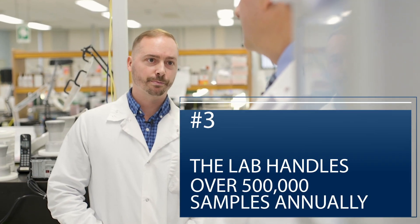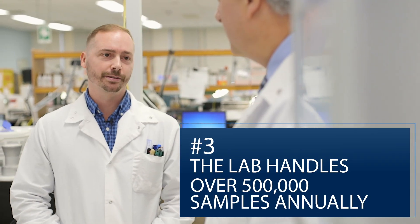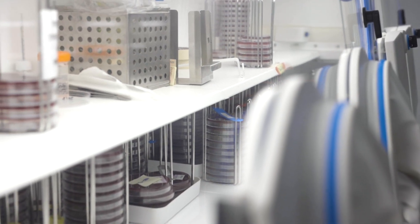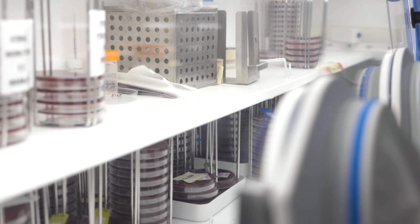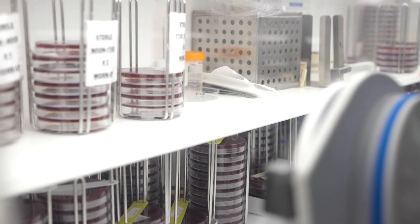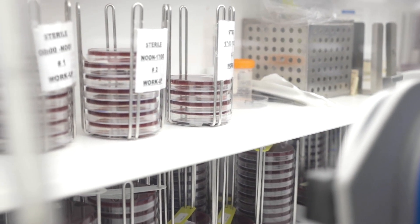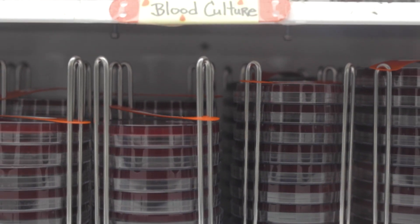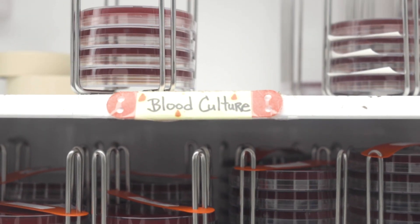The third thing you should know is that this lab processes half a million samples a year. Wow. So those are all from Hamilton Health Sciences? No, we are a regional microbiology lab, so we do a lot of work from Niagara all the way to Burlington and past Toronto. They're all couriered here, and we are a 24/7 lab, so when they come in, they do go on the automation to get processed.